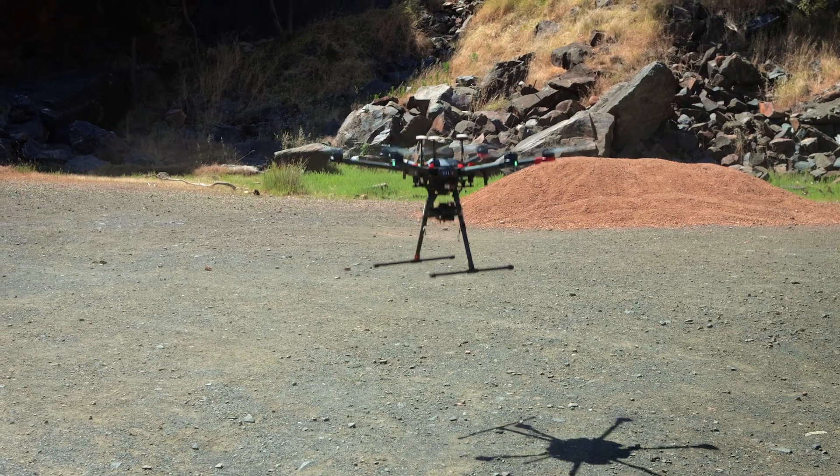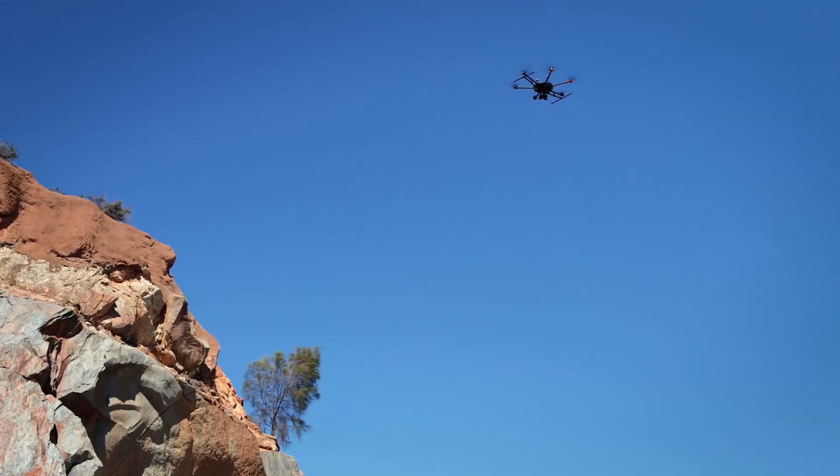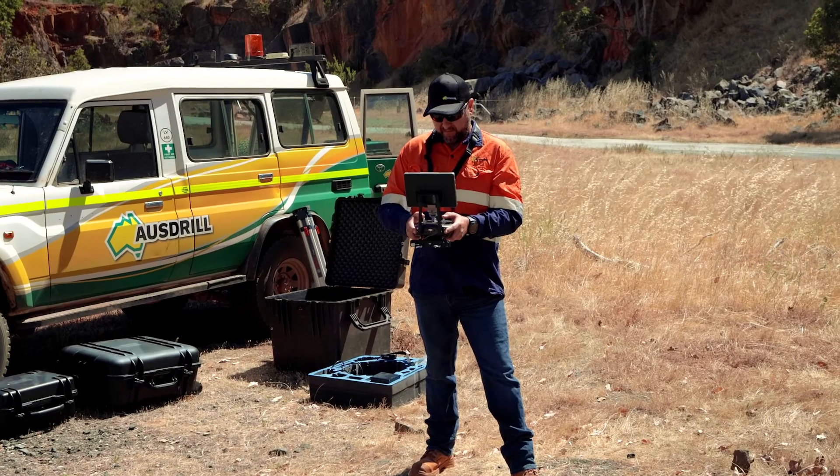That's where Ausdrill's team is probably specialising more — we are looking to other areas where we can deploy drones where they haven't previously been considered. With the various sizes of drones that we have, we can offer base level services.